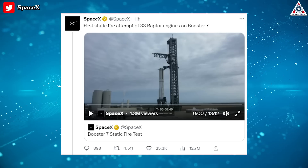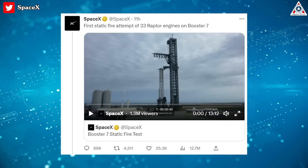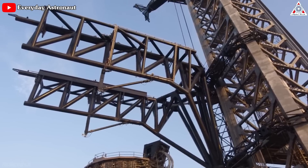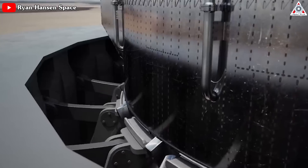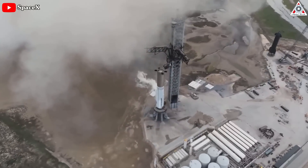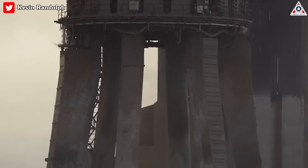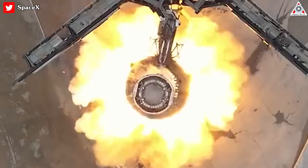Booster 7 emerged from the huge cloud of kicked-up dust in one piece, which is something to celebrate. An update on Twitter from SpaceX indicated the test was a success, lasting as long as intended. SpaceX's Mechazilla — the stool-like Orbital Launch Mount, or OLM — also survived the test in one piece, holding Starship down with 20 clamps to counteract any remaining thrust. However, with the heat of 33 engines, SpaceX's Stage Zero definitely needs repair or at least repainting after being scorched.